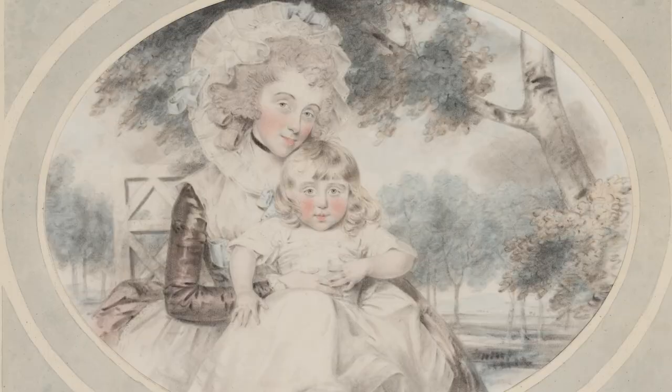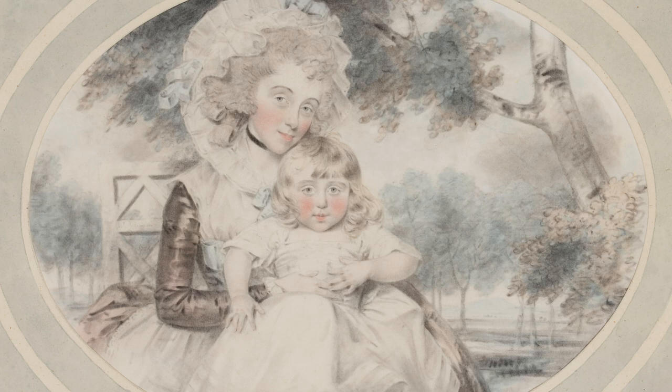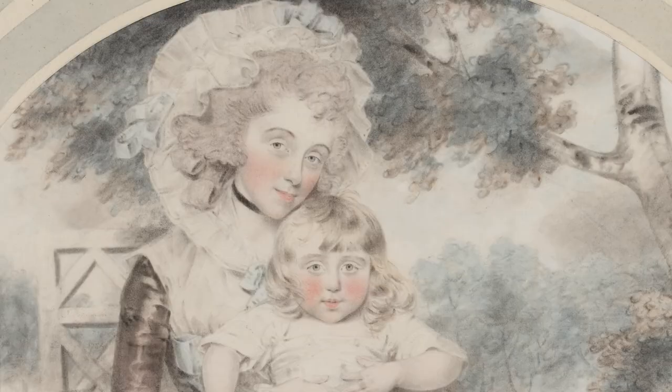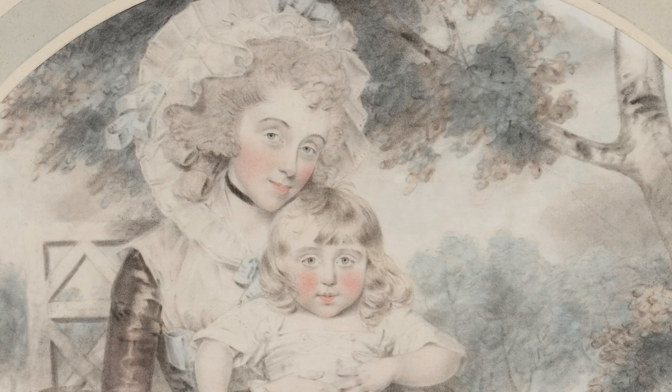This next portrait dates from the early 1780s, and we can see how Downman is becoming much more ambitious with his composition. He's still using the same technique with softened black chalk and watercolour, but expanding to include landscape in this rather interesting horizontal oval.